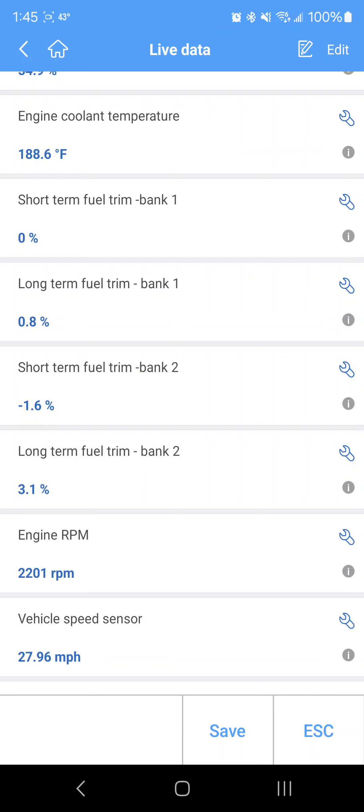I just heard a rattle there. I'm going up a hill so I'm going to really hit it hard — get it nice and hot.